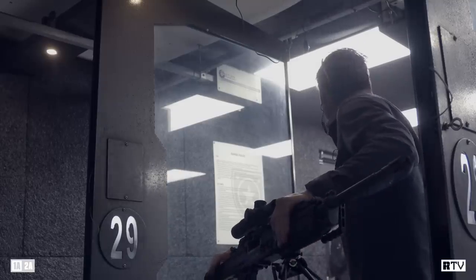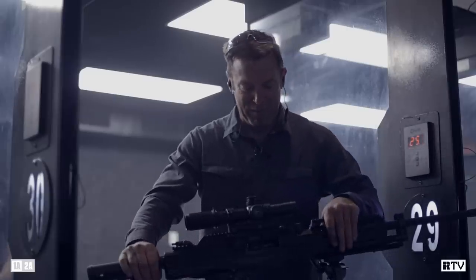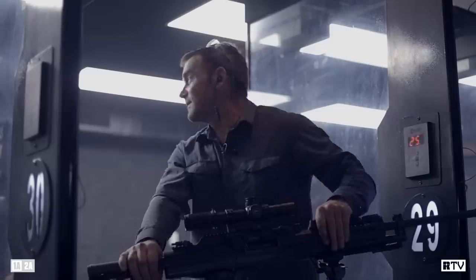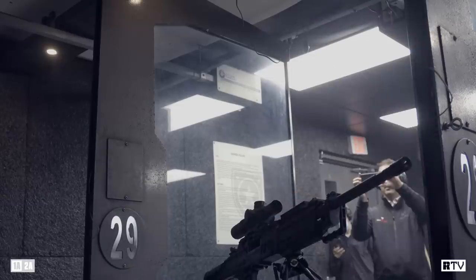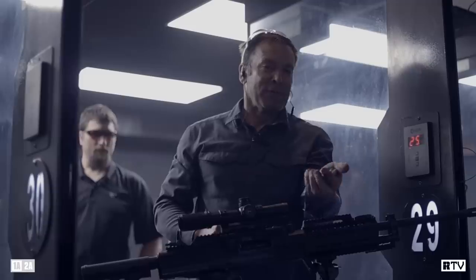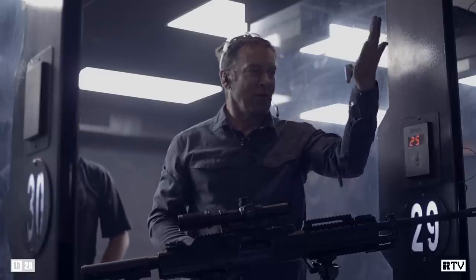I wouldn't be able to put my hand on the forearm end of pretty much any other LMG after firing almost 200 rounds through it. And if you look at the cases as well — how many times have you been shooting an MG and been burned by cases? These are perfectly cold.